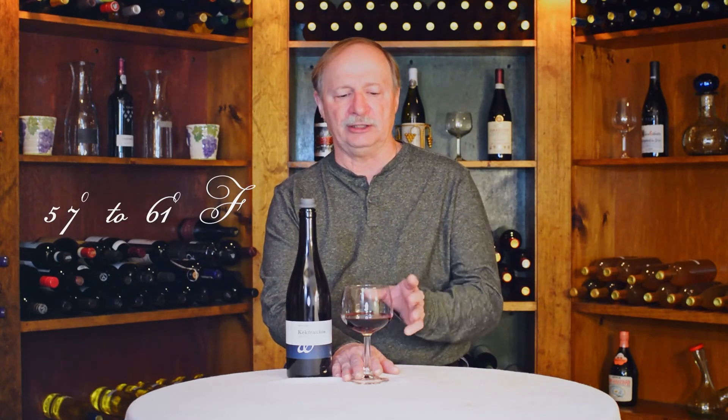You want to serve this wine at 57 to 61 degrees Fahrenheit in a Burgundy-style glass. You want to decant it for up to 30 minutes. As far as aging, I think this wine will age up to 10 years.